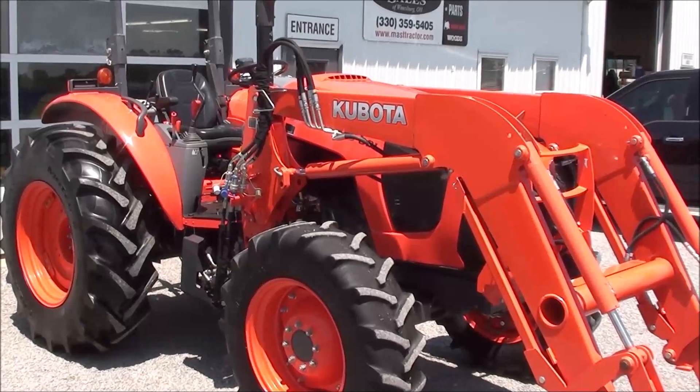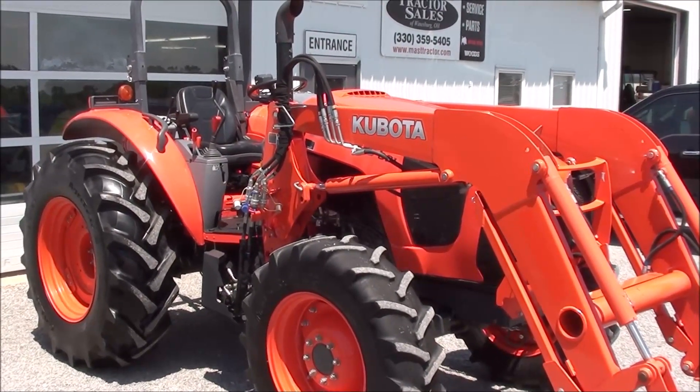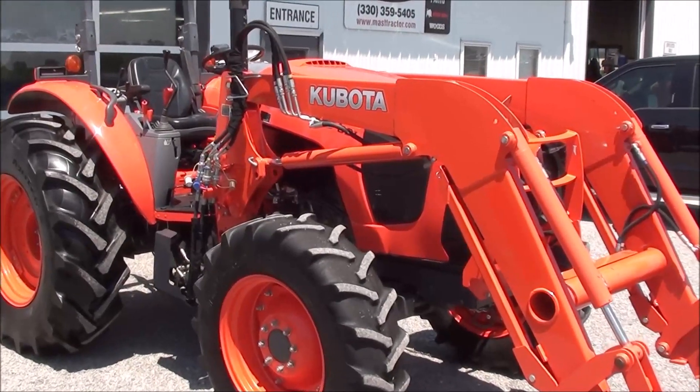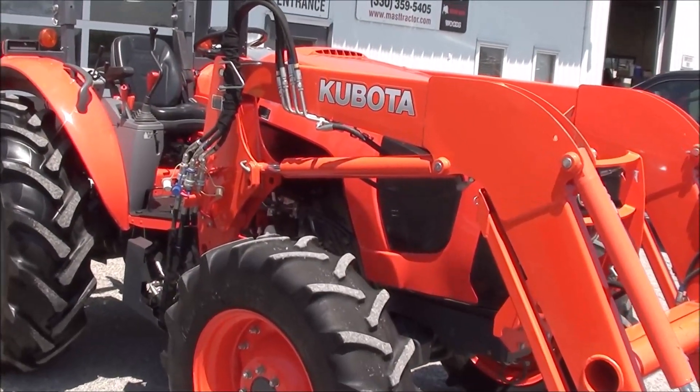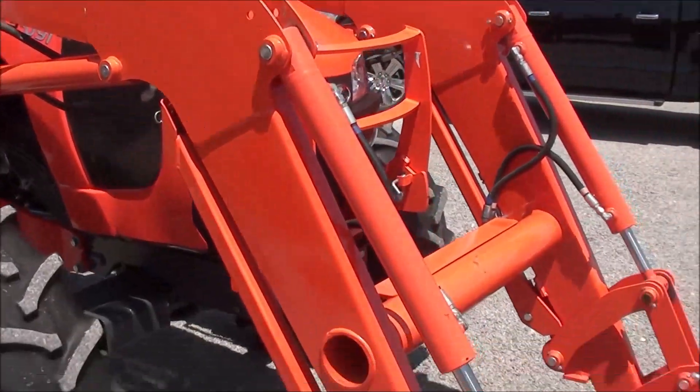Today we're showing you a 2015 Kubota M5091 tractor. It's a four-wheel drive tractor with a Kubota quick attach front loader to go with it. The tractor has 92 horsepower and 550 hours — it's a very clean, very sharp looking tractor.